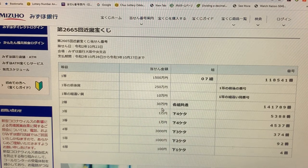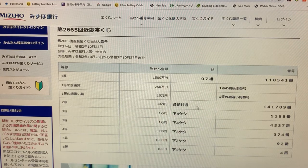To win the second prize, Nito, that is San Jumbo-man-en, you can have any grouping number, but you have to have these numbers 141789.